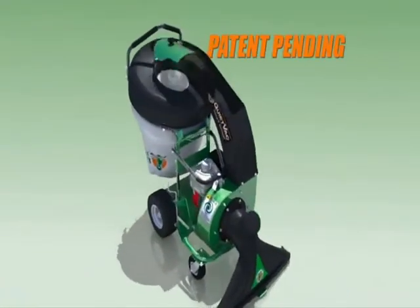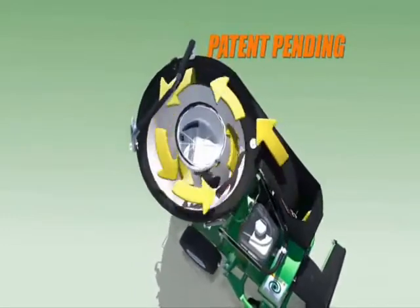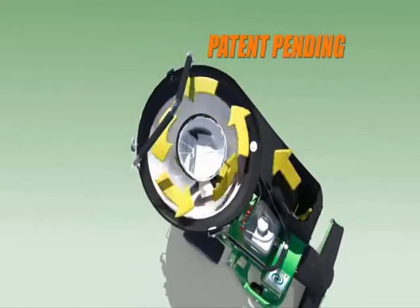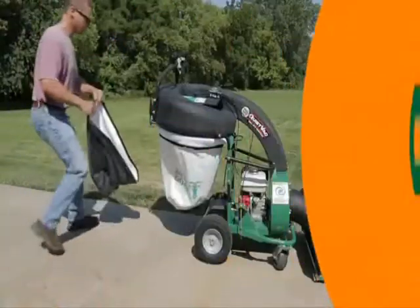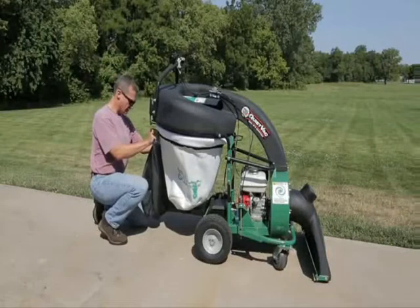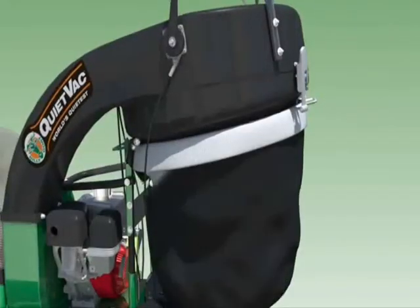Additionally, the QV features a unique cyclonic air filtration system that slows the air in the bag and creates a low-pressure center that, when combined with patent-pending dust sock technology, creates the first vacuum that virtually eliminates dust in dry conditions. Simply cover the standard mesh turf bag with the dust sock to achieve the effect.